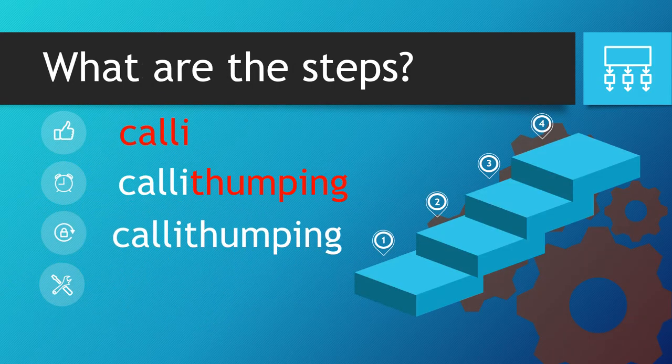So how does that sentence help us? What are the steps? Well, we begin with the word 'call', and 'I' — we have 'call' and 'I' next to each other. Then we take the word 'thump', we put that in, and finally we add the 'ing'. So now we've got callithumping. By breaking it down it's much easier to spell.